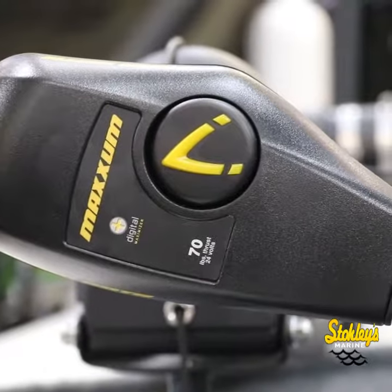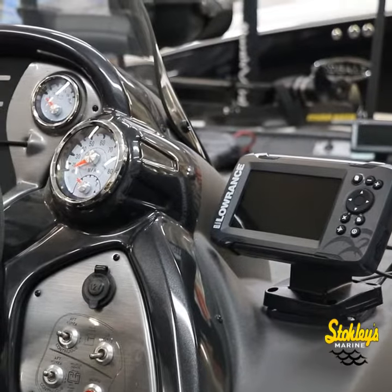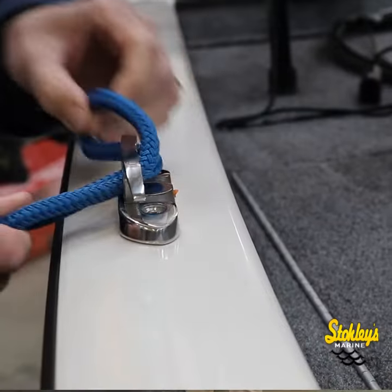Like a 24-volt trolling motor by Minn Kota. Two depth finders — one at the bow, one at the dash. The boat is just loaded with features. The cleats pop up so they don't break a rod tip.